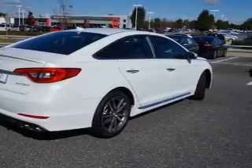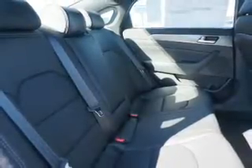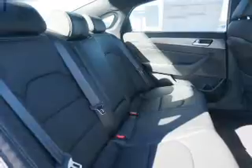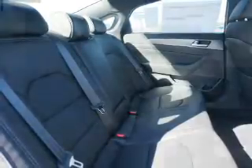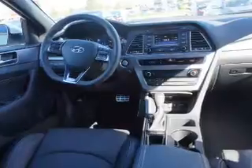The features include blind spot sensors, a spoiler, an alarm system, keyless entry, independent suspension, brake assist, traction control, stability control, sports suspension, and daytime running lights.